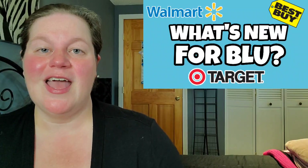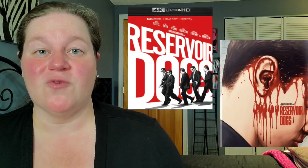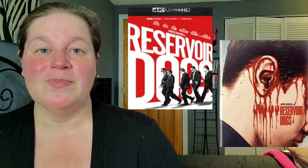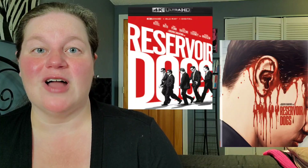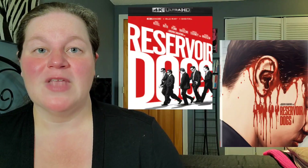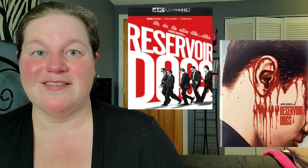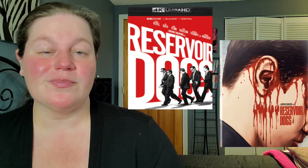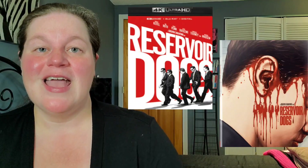Let's start off with the big new release of the week, and I consider that to be Reservoir Dogs, finally getting its 4K upgrade. We are getting a 4K slipcover and a 4K steelbook. I'm definitely going for this one day one — I want that 4K steelbook. I love that cover artwork; it seems like it has a slipcover very reminiscent of American Psycho, and I really love how that one looks. I really enjoy this movie — it's one of my favorites from Quentin Tarantino.